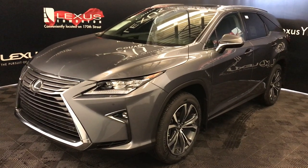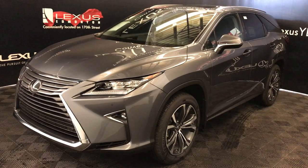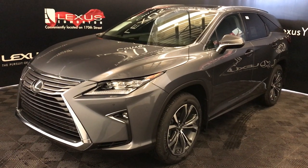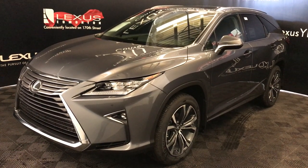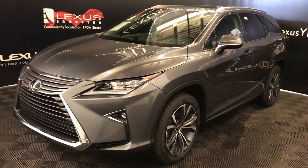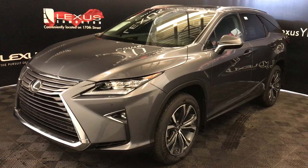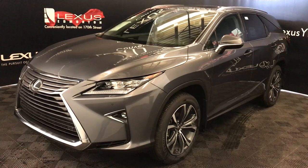We're looking at the 2019 Lexus RX350L. Eight-speed automatic, 3.5-litre six-cylinder engine, all-wheel drive, 290 horsepower, 263 pound-feet of torque. Grey exterior, black leather interior with trim. This is the luxury package, seven-passenger.